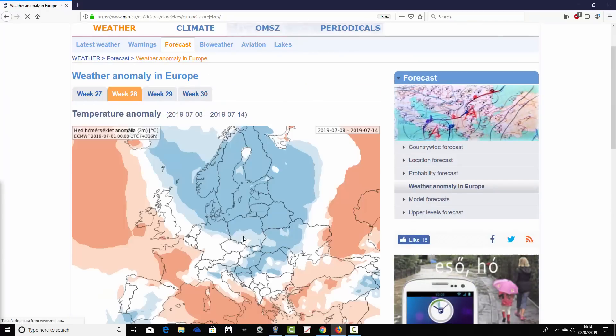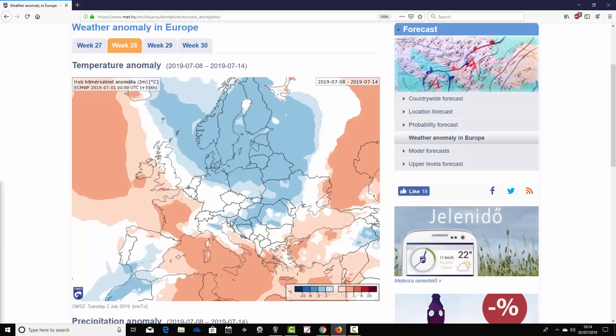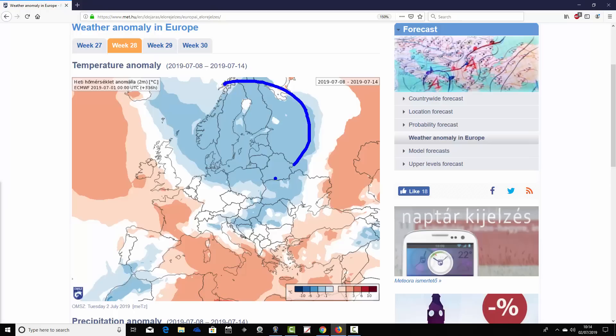Moving through to week two — week 28 of the year — this takes us from the 8th through to the 14th of July. Still looking below average across many northern parts of Europe, still in those blue colours through Scandinavia and going over towards the Baltic, through the Baltic Sea into the Baltic states and the western part of Russia generally. It's looking below average — not quite as much as in week one, but still around 1 to 3 degrees below average in those areas.